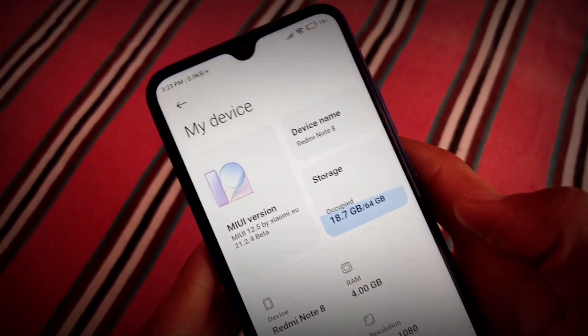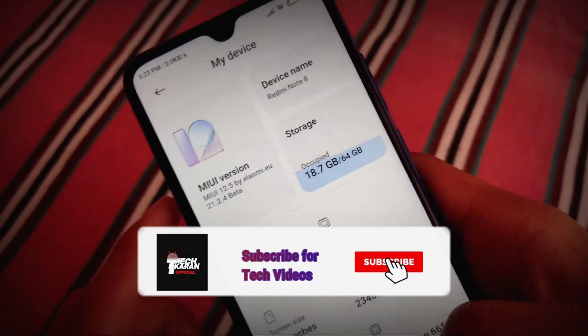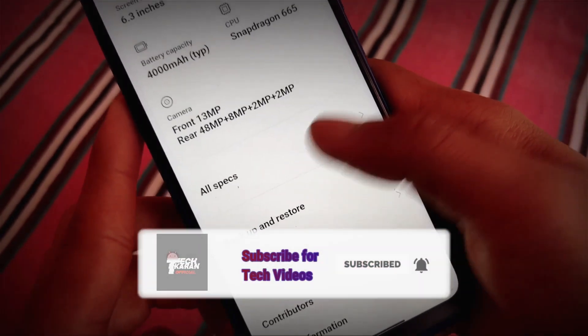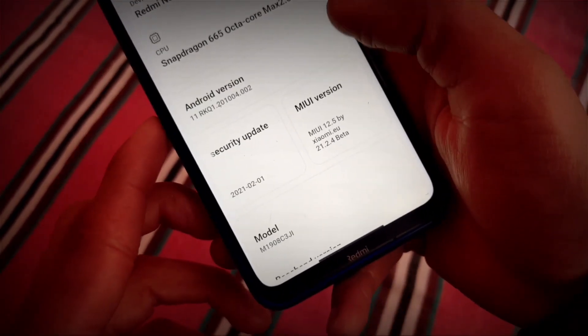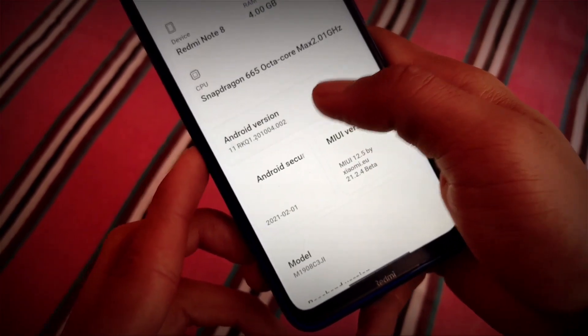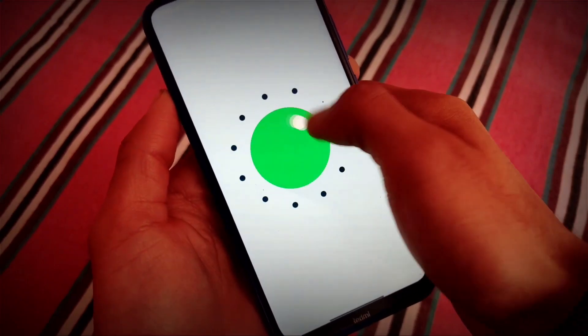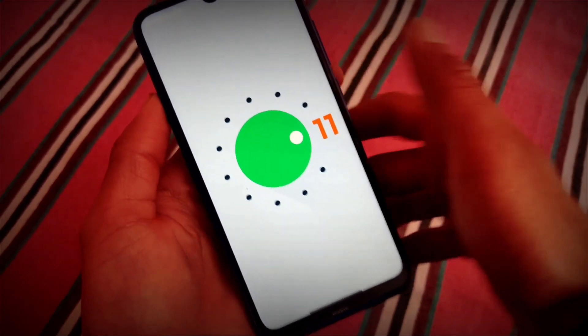This is Keren here, welcome back again to the TechKeren YouTube channel. We're talking about the latest Xiaomi EU build based on MIUI 12.5, installed on my Redmi Note 8, as you can see, with the latest February security patch and also the latest Android version 11 — which is now official for Redmi Note 8 users.